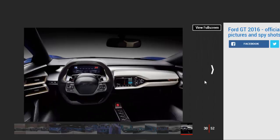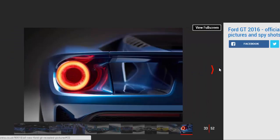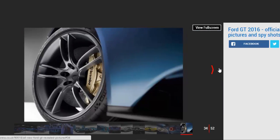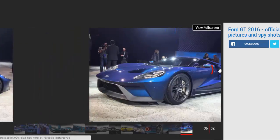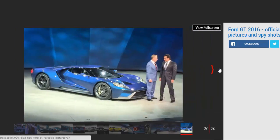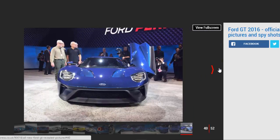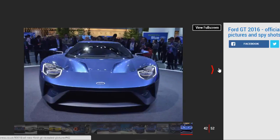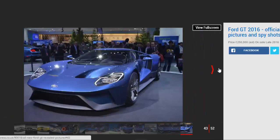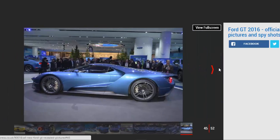Following its Le Mans class win, Ford will be offering the first year's production with an optional Le Mans heritage color scheme — not the new 2016 racing colors, but the black and silver striped paint job from the Ford GT40 which won Le Mans in 1966. Ford has also revealed the new GT will be available in eight bright colors, as well as various themes that aim to coordinate the interior and racing stripes.